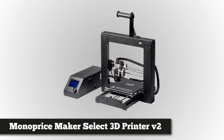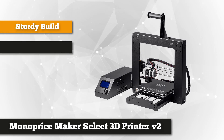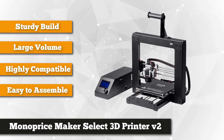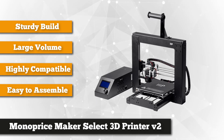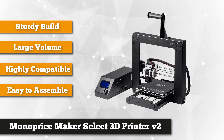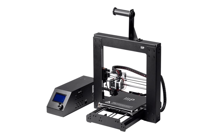Thirdly is the Monoprice Maker Select 3D Printer. Unlike other DIY kits or kit-based printers, this one is not just easy to assemble, but is almost fully assembled and comes with everything you need, including sample PLA filament and a micro SD card with sample 3D model files. You can begin printing right out of the box. In assembling this 3D printer, all you have to do is just tighten six screws and voila — you are good to go.